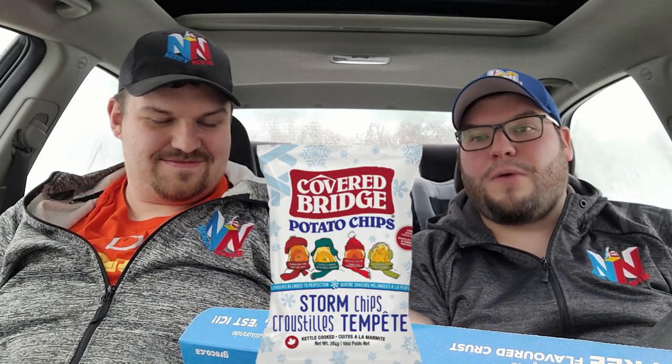We got a pizza from Greco. Now Greco is not our favorite, but I will say this is a cool idea. So Greco and this company out of New Brunswick, Covered Bridge Potato Chips, have collaborated on this pizza and they got these new Storm Chips out.